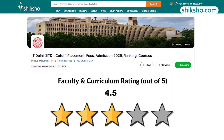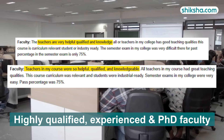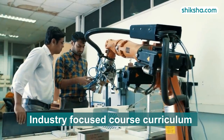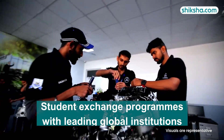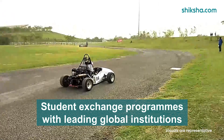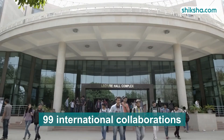Moving to the 4.5 star rated faculty and course: students here value the approachable, highly qualified faculty, most of whom hold doctorates. They highlight the industry-focused curriculum, which blends lectures with practical learning. The institute promotes student exchange programs with leading global institutions, offering exposure to diverse cultures and global environments, and currently has 99 ongoing international collaborations.